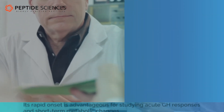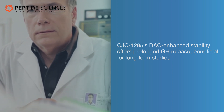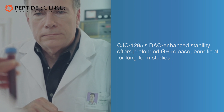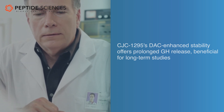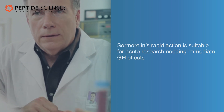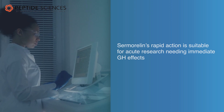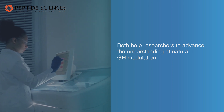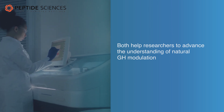In conclusion, CJC-1295's DAC-enhanced stability offers prolonged GH release, beneficial for long-term studies. Sermoralin's rapid action is suitable for acute research needing immediate GH effects. Both help researchers to advance the understanding of natural GH modulation.